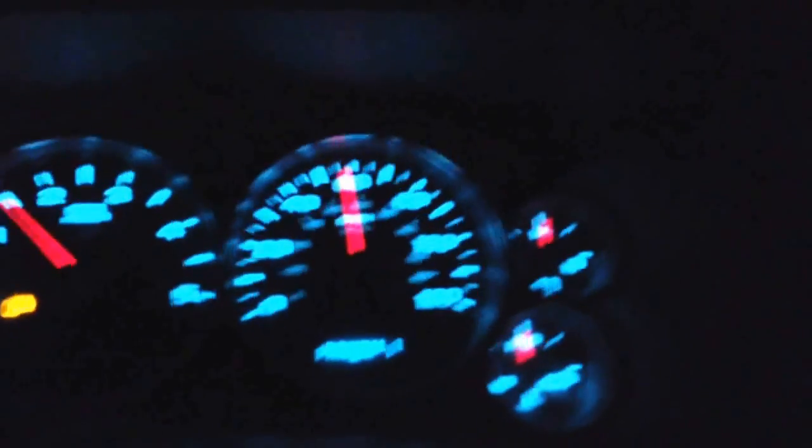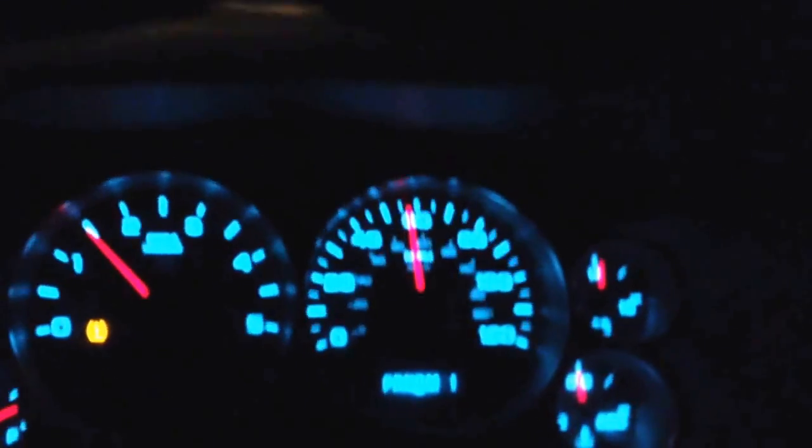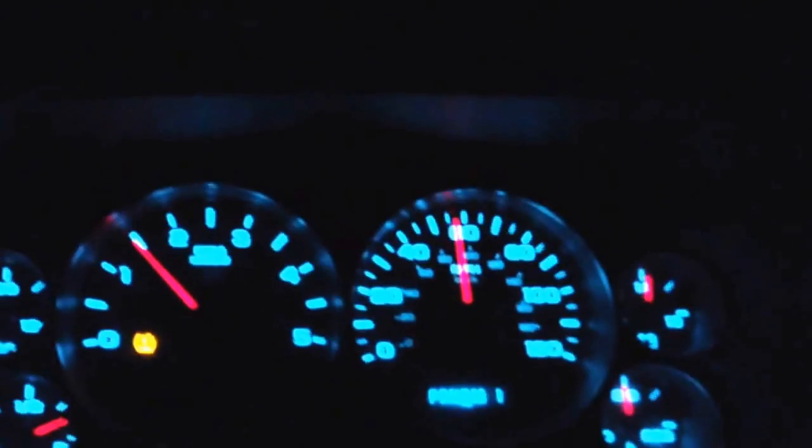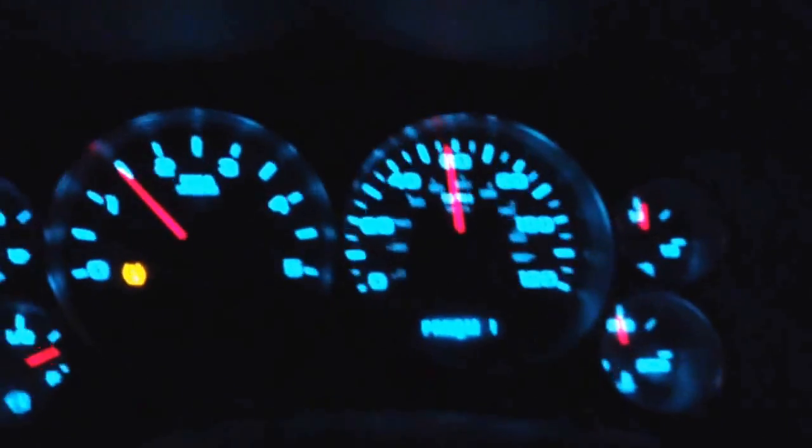Hopefully this won't come out too blurry — it's nighttime and I apologize for the lighting. If it doesn't come out too well I'll do another video, but this is just to show you a good test drive of the actual truck. You can see I'm already moving, going 60 right now.